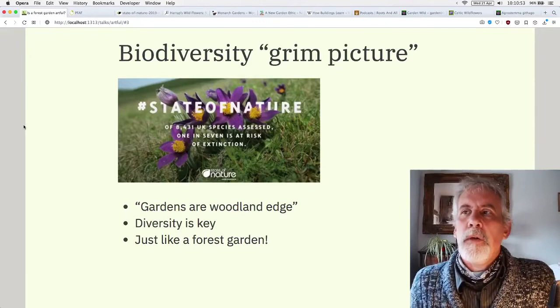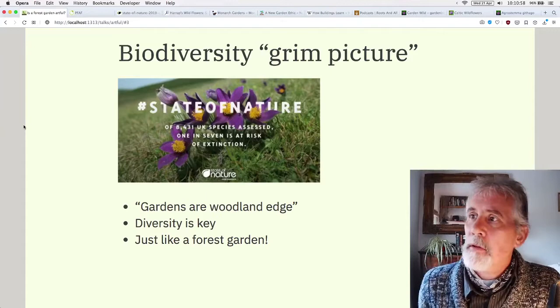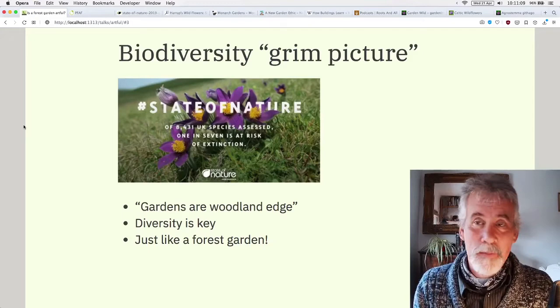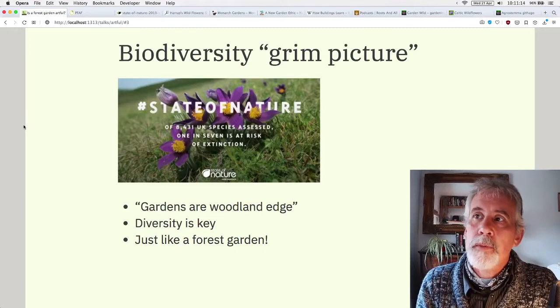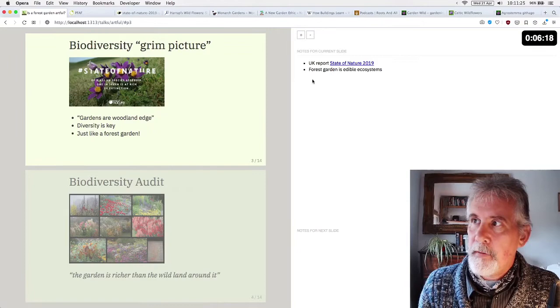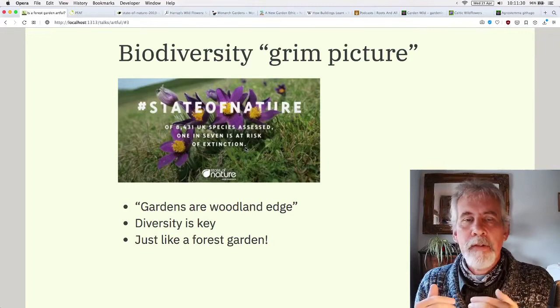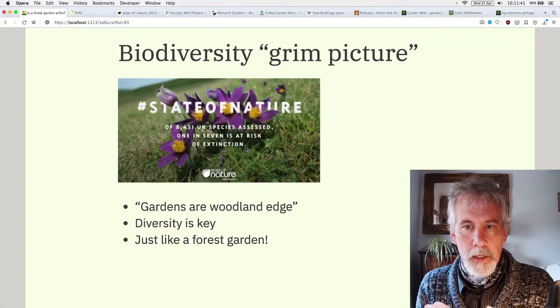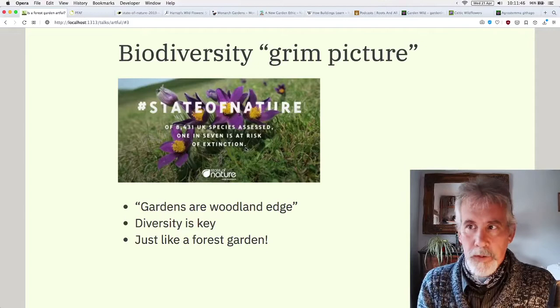Fergus started off the lecture talking about the grim picture of biodiversity in the UK. I think the report he was talking about was the State of Nature report published in 2019 by a range of different charities and organisations in the UK — there's a link in the notes. It is pretty grim, the decline. There really is an ecological and climate emergency. Even though it's not headline news in the UK media, it really is headline news. We're seeing the effects constantly, and it's only going to get worse.